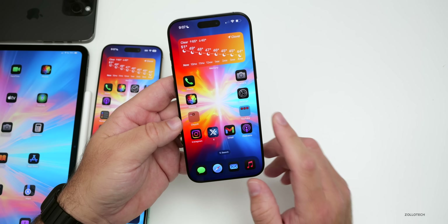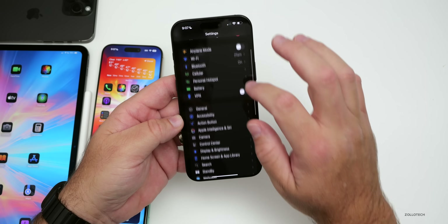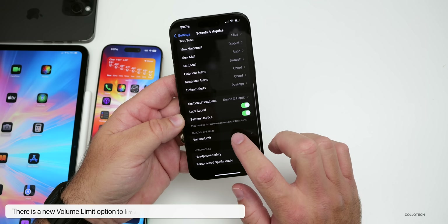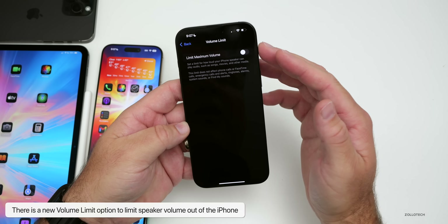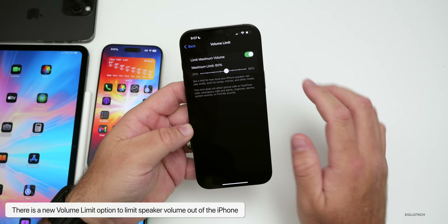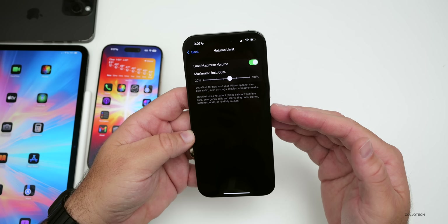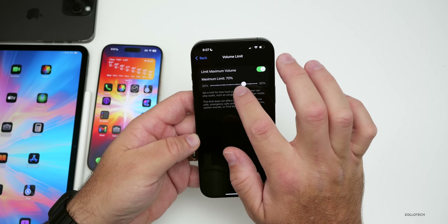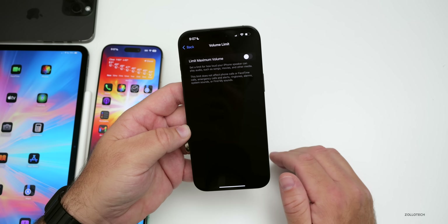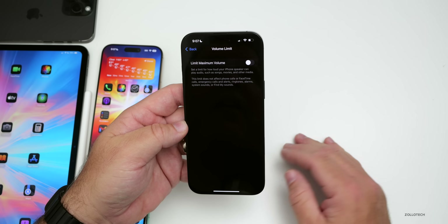As far as new features, if you go to Settings > Sounds & Haptics and scroll to the bottom, there's a new Volume Limit option. This allows you to limit the maximum volume of the speaker at the bottom of the phone — useful to save the speaker or protect your hearing. It's not yet available in parental controls, but hopefully that will come in the future.